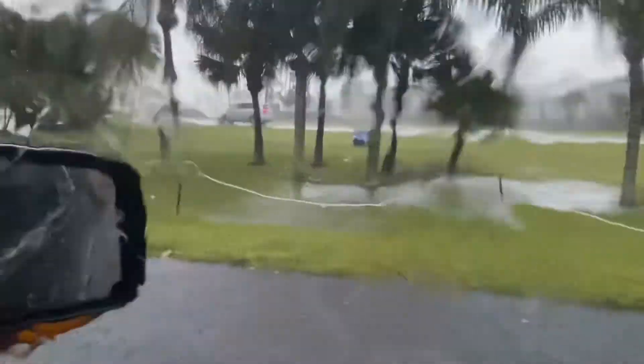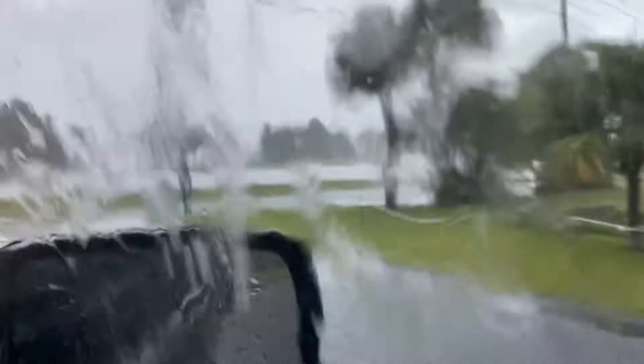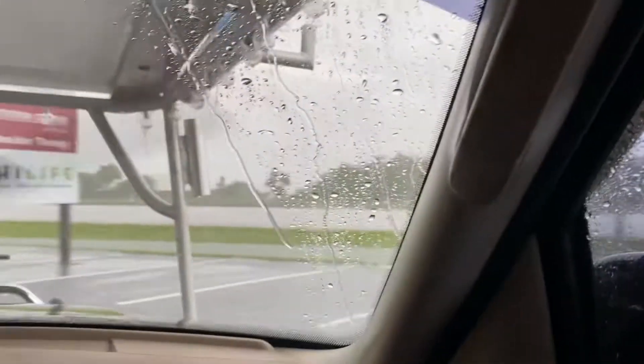There's more debris. Yeah, so we just missed a tornado — I do believe — or just a big windstorm.